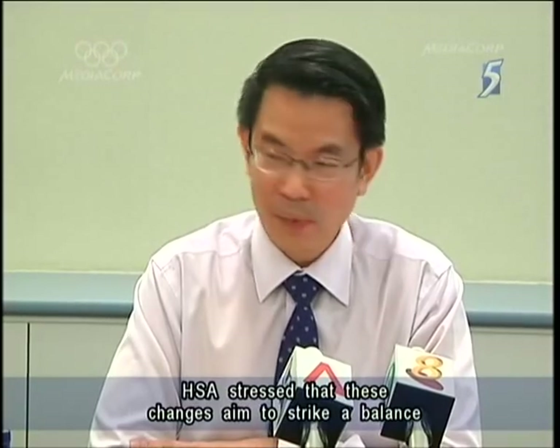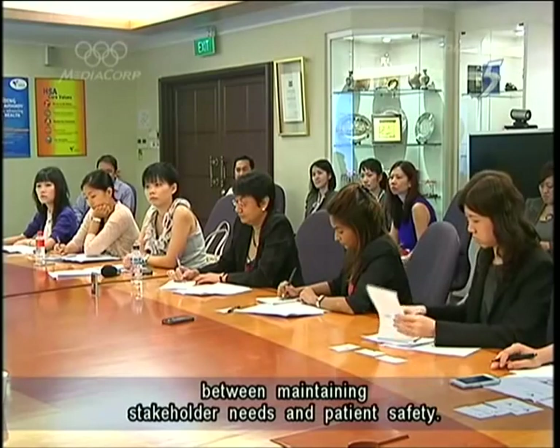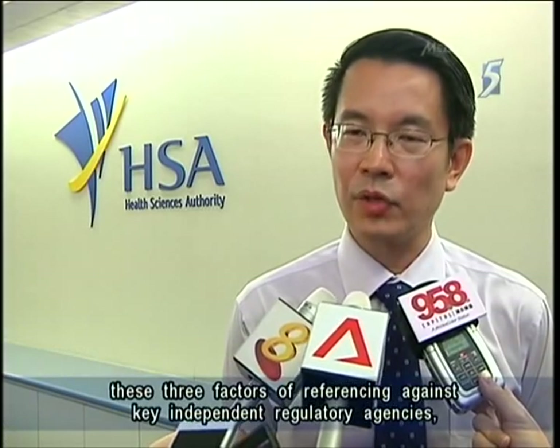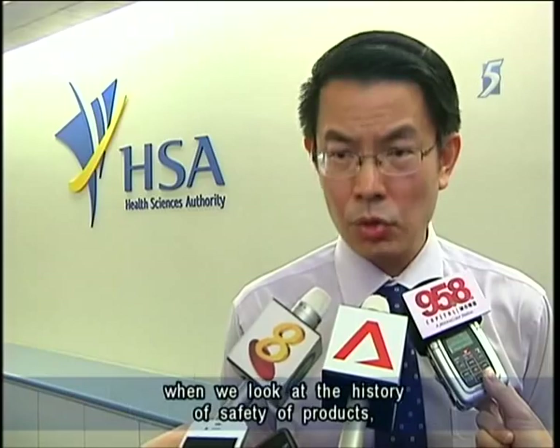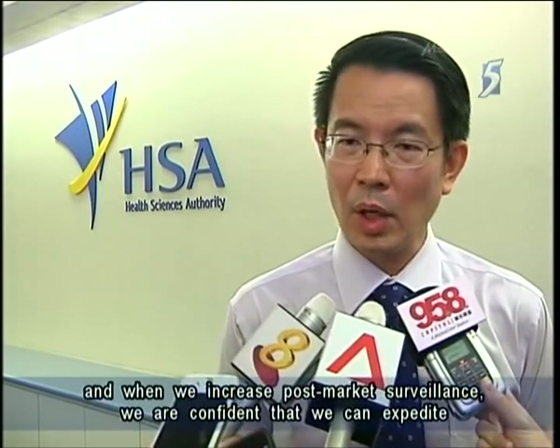HSA stressed that these changes aim to strike a balance between maintaining stakeholder needs and patient safety. We're using a risk-based approach, applying three factors: referencing against key independent regulatory agencies, looking at the history of safety of a product, and increasing post-market surveillance. We are confident that we can expedite and increase more opportunities to bring in products, but without compromising patient safety for Singaporeans.